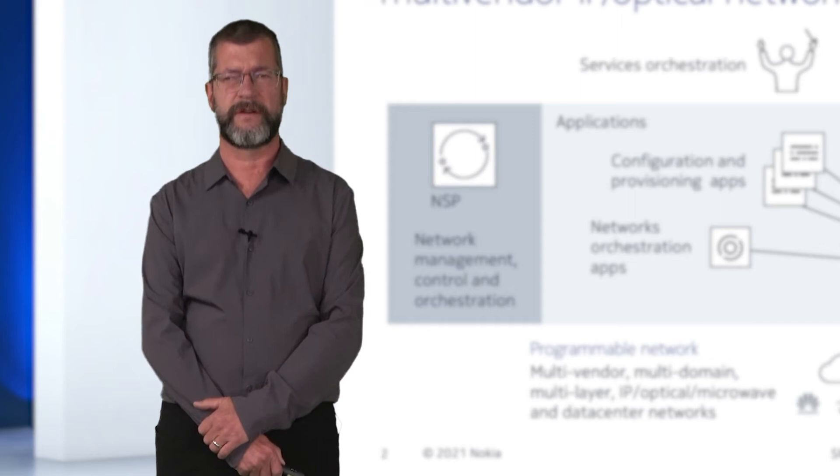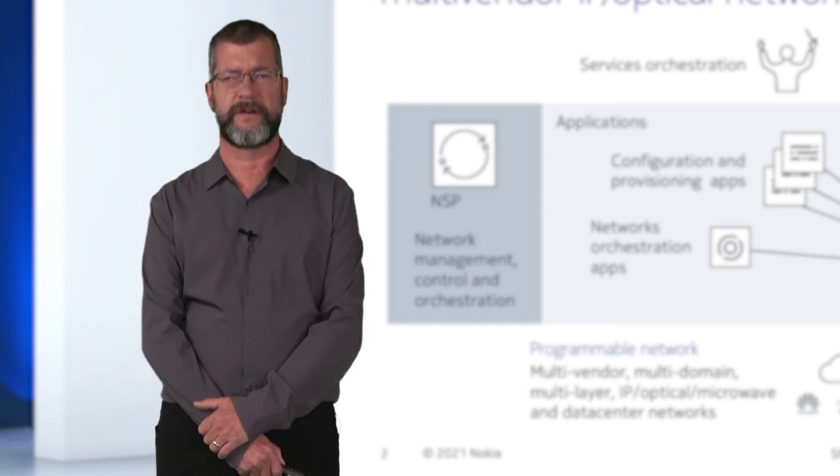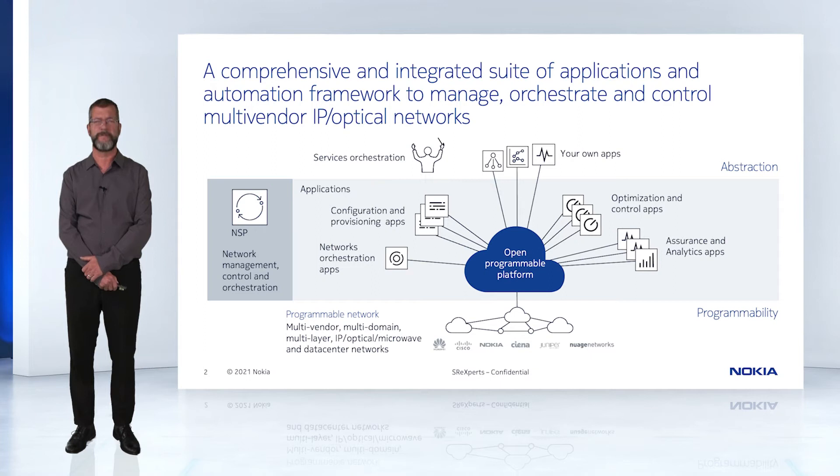NSP provides a level of abstraction to the upper layer. It hides the complexity of the network from the orchestration layer so that the orchestration layer can focus on what is expected from the network, and NSP takes care of the implementation. In other words, NSP makes the network consumable.